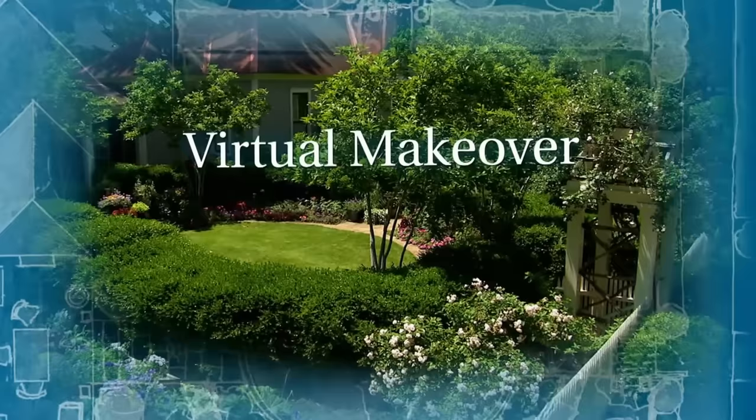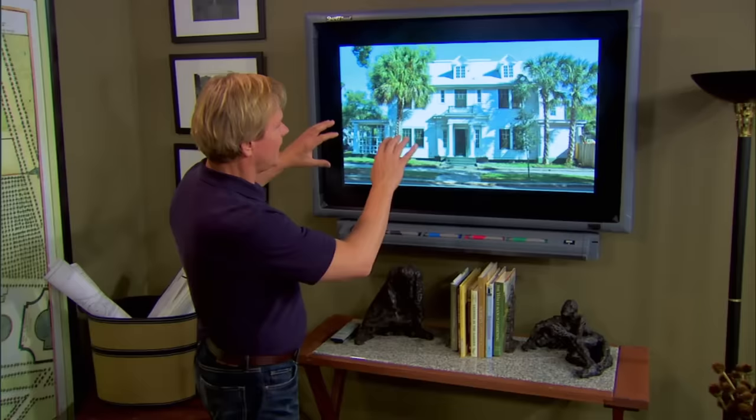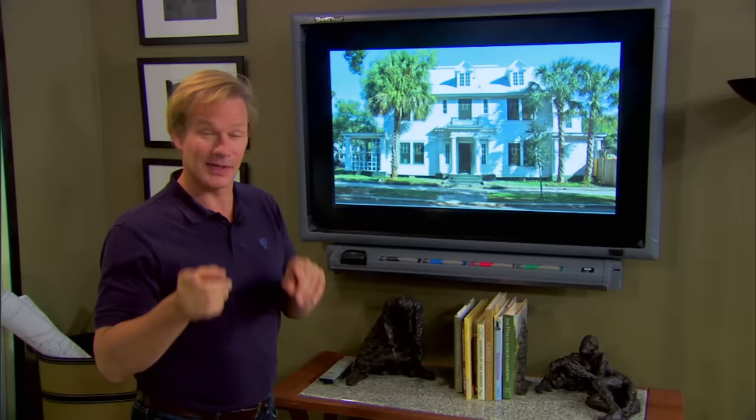We've been getting some really exciting design projects here in the studio, and some great photographs that you guys are sending to me for us to take a look at and come up with ways to improve the look. Today we've got a house in Florida from Lee. It's a very beautiful house — classical, the proportions are really very good and it's symmetrical. Why don't we get started with just a few ideas for framing this, and then we'll move into color because Lee is very interested in color. She mentions it gets really hot in Tampa.